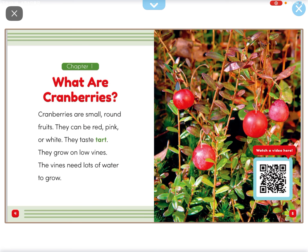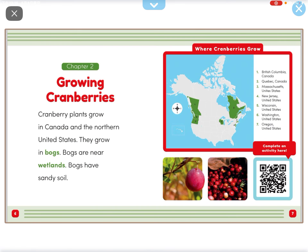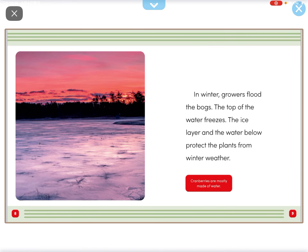They grow on low vines. The vines need a lot of water to grow. Cranberry plants grow in Canada and the northern United States. They grow in bogs. Bogs are near wetlands. Bogs have sandy soil.